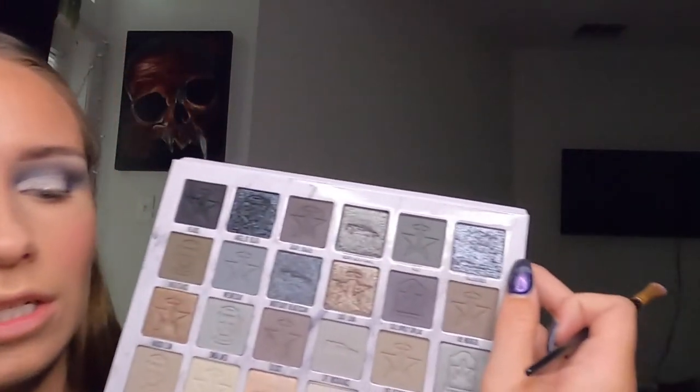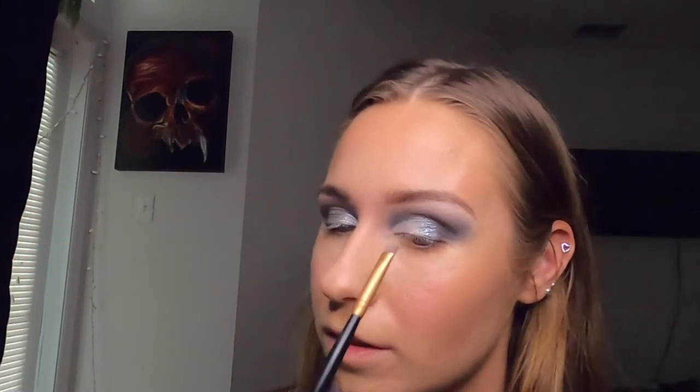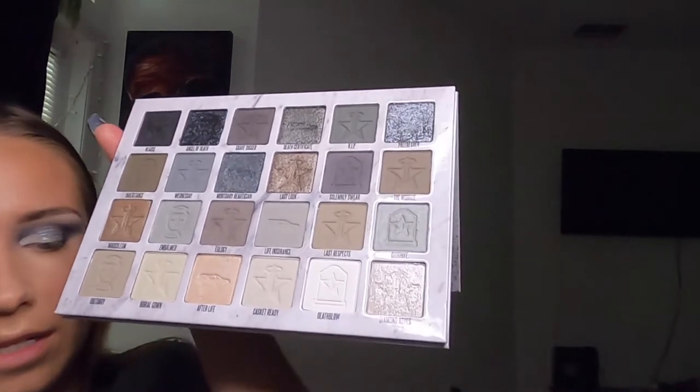I'm still taking Pallbearer — the first shimmer shade I used — and putting it in the center part of my lid again just like last time. I also think this shade would be better used wet because it does not pick up that great on a brush. I'm also going to take a small brush, pick up the white shimmer shade Diamond Ashes from the bottom corner, put that on the inner third of my eye, and blend it with the darker shimmer shade Pallbearer. Then I pick up the black shade to blend out my outer corner and take a big fluffy brush to blend everything.